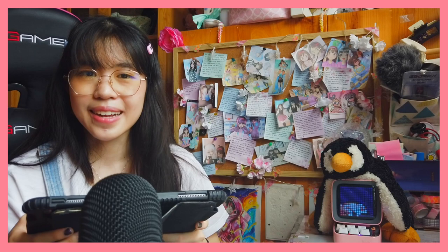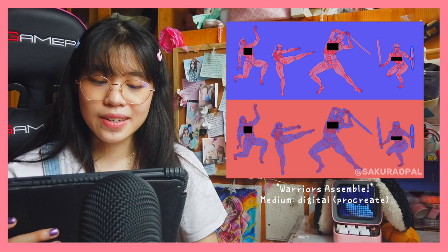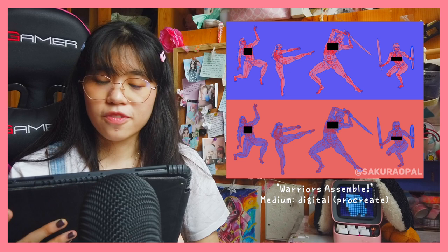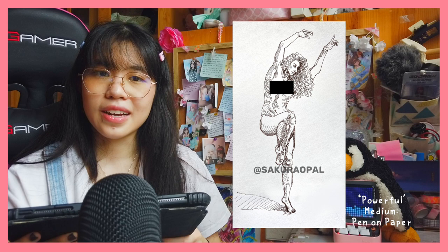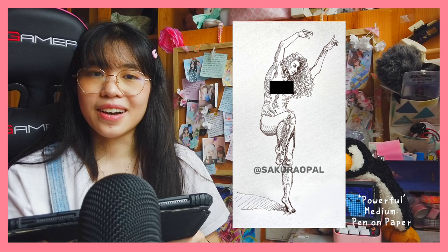The next piece is called Warriors Assemble. Due to YouTube, I'm going to be censoring it a bit. It's basically figure drawing, and this just shows my understanding of skeletal anatomy and that I'm able to draw figures really well. The third piece is called Powerful, and it is a figure drawn directly in pen. CalArts really loves us to draw directly in pen to show that we have line confidence. It's really important to train yourself to have line confidence by practicing only in pen.